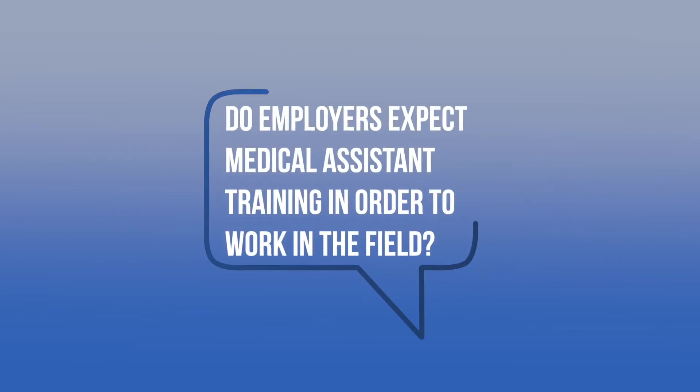You just become more valuable with two certifications — with the limited XT program and the MA program together. Graduating with those two certificates, you become much more valuable in the clinics and in the work field. They do expect it because if you have the medical assisting program certificate and your XT program certificate, you get hired faster. You have a higher chance of getting hired because you have two certifications and that gives you the higher edge.